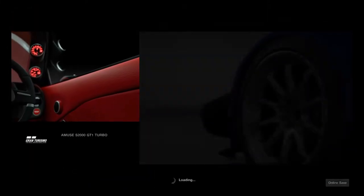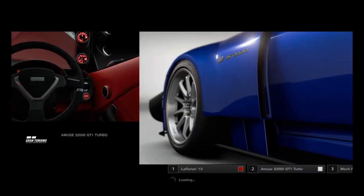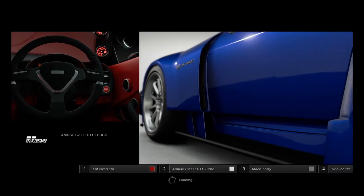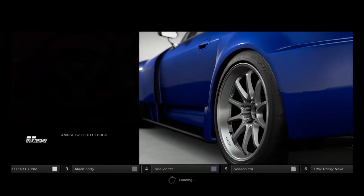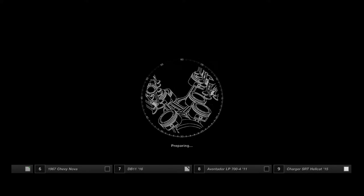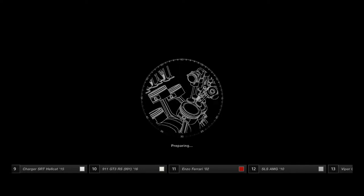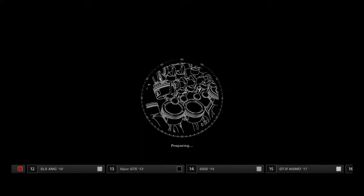Looking at the interior view on the inside — red leather is definitely tinted on the inside. The steering wheel is a Momo steering wheel rather than the stock Honda S2000 steering wheel. Looks like this is going to be quite good. Engine's revved up — time to go for the Japanese night racing with the supercars.